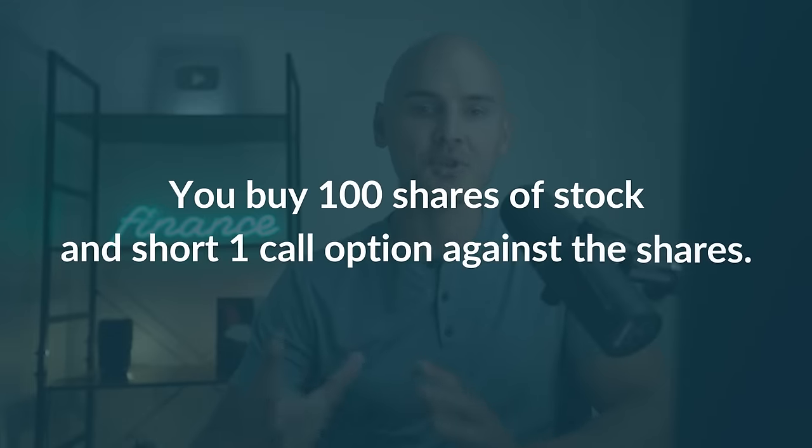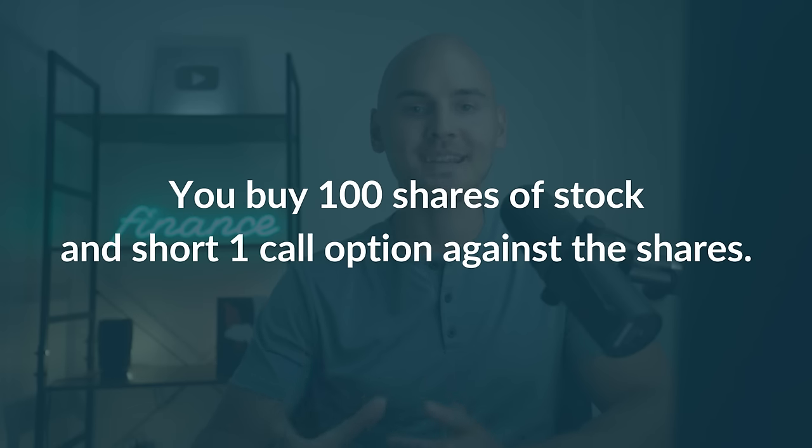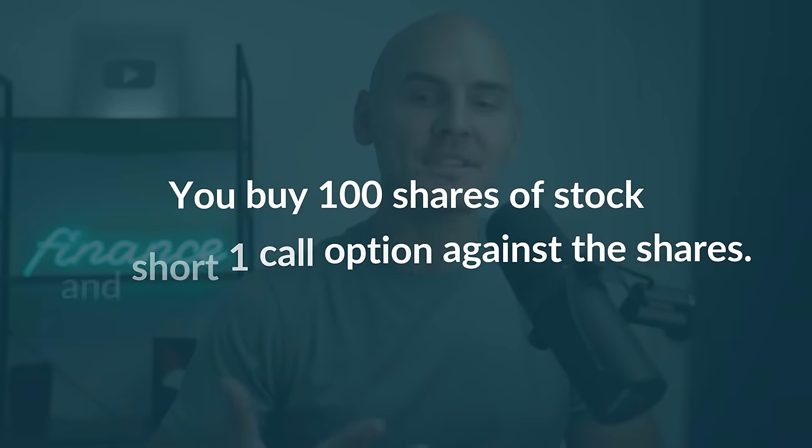Covered calls are a very straightforward position, consisting of purchasing 100 shares of stock and shorting one call option against those 100 shares. If the stock price is below your short call strike price at expiration, then that call option will expire worthless and you will keep 100% of the premium that you collected for it when initially selling it.